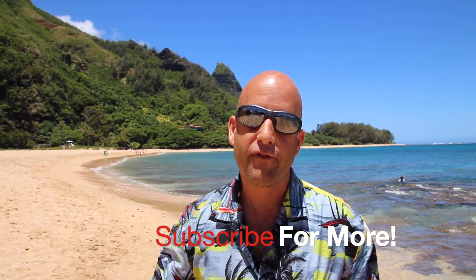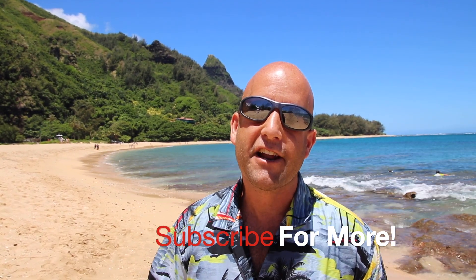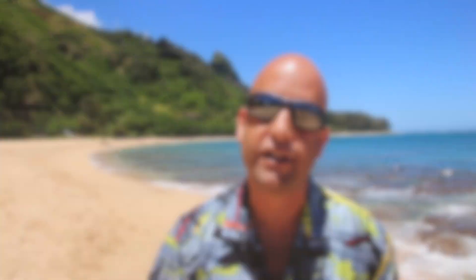That's my info for you from Traveling Islanders on Kauai, Haena and Tunnels Beach. Check it out, especially if you love snorkeling.